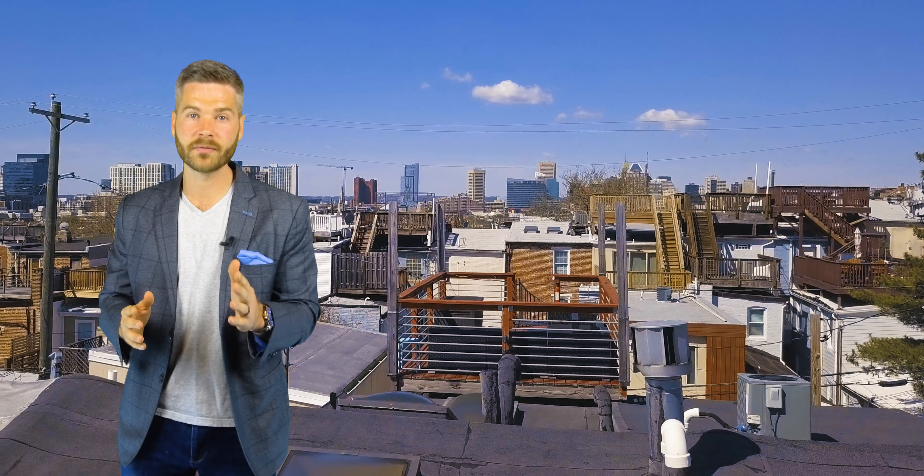If you'd like to see more of 226 Madeira, contact me, Andrew Rundum, or anyone at the Sure Sales Group. We look forward to showing you more inside.